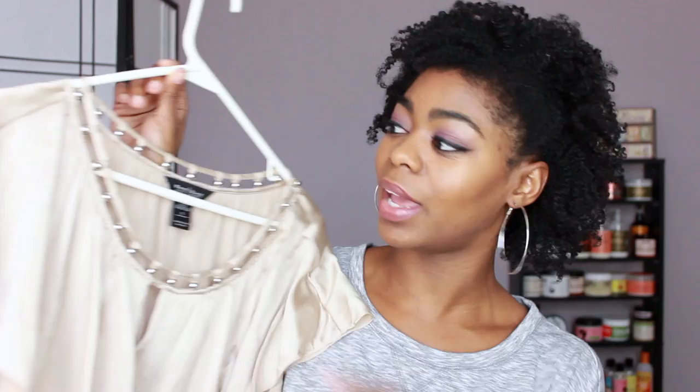This top may look familiar — I was rocking it in my holiday hair updo Shea Moisture Jamaican Black Castor Oil Lime video. I actually got this top from Goodwill. It's from White House Black Market and it's kind of like silk stretch with really pretty beading detail along the neckline. It was only about four dollars — way less than it would cost full price at White House Black Market.